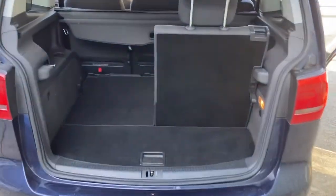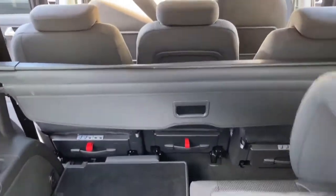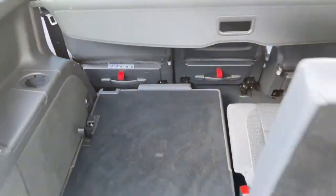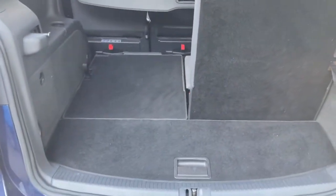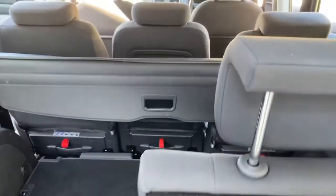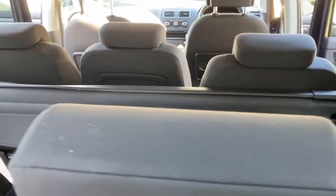Moving inside the Touran, you can see the typical seven-seat configuration here. With this seat folded, that gives you basically a flat loading area right the way through, so you can have a five-seater with a massive boot, or all seven seats as you see here.